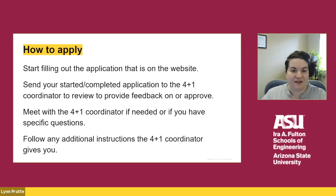If you are interested in this program, start filling out the paper application form that's on the website and send it to the 4 plus 1 coordinator to review. We might go back and forth a couple of times to review the degree requirements and your courses. Request to meet with the 4 plus 1 coordinator if you have any specific questions and follow any additional instructions given to you. Applying to the 4 plus 1 program is very easy — all we need you to do is fill out the paper form to get started.